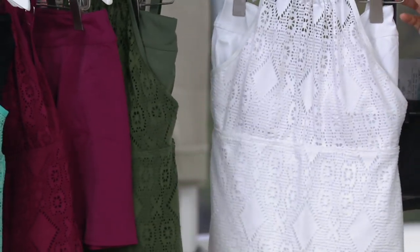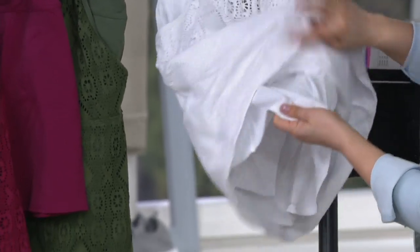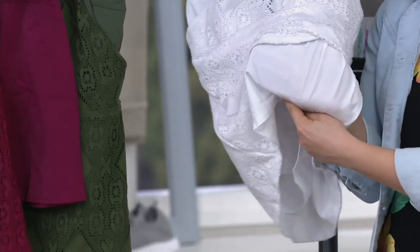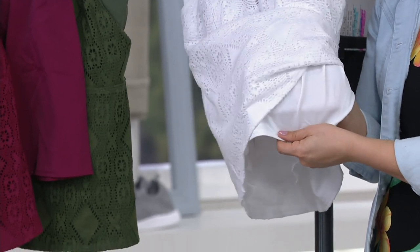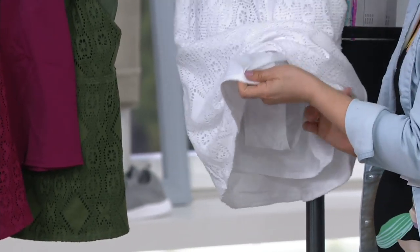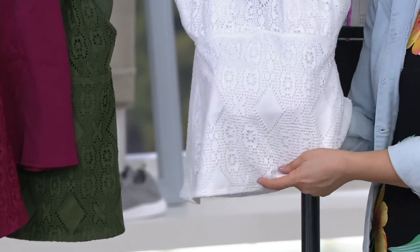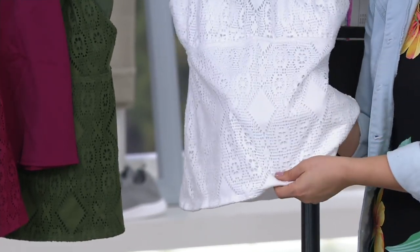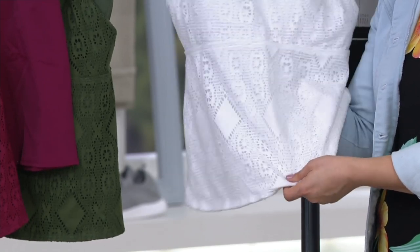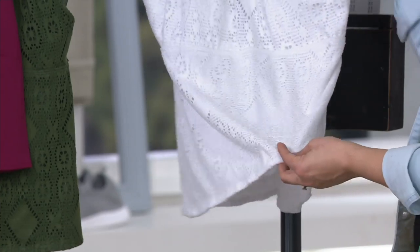And then we also have the classic white. Look — here's the skirt. Even in white, it's not going to be crazy see-through. You're going to get that confidence, especially because you have the full brief underneath. And even the top — I know you can see the outline of my hand, but it's not see-through. You have the foam cups as well on the top. Really great and super cute. If you want to try the white, it's really fresh for spring and summer.